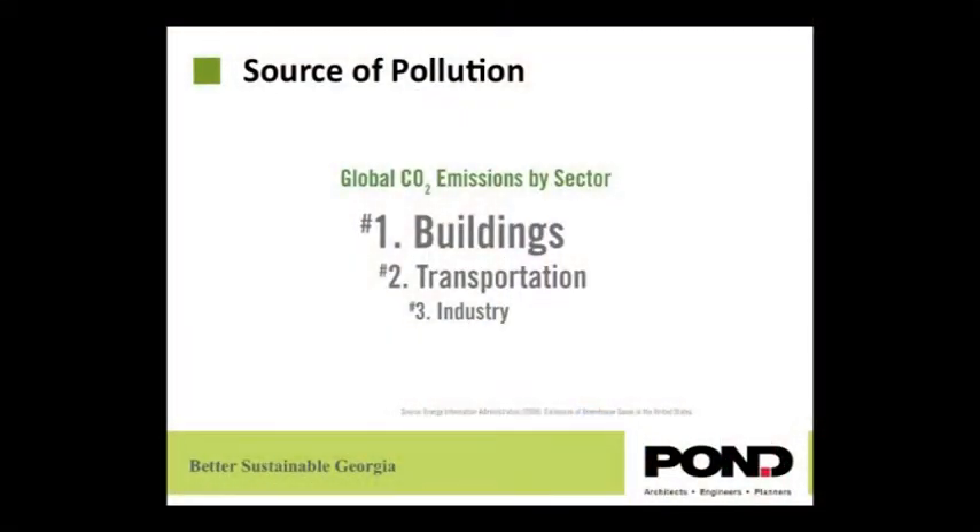One interesting fact is that the number one CO2 pollutant in the United States is buildings. As you can see in this slide, buildings create more pollution than transportation or industry.